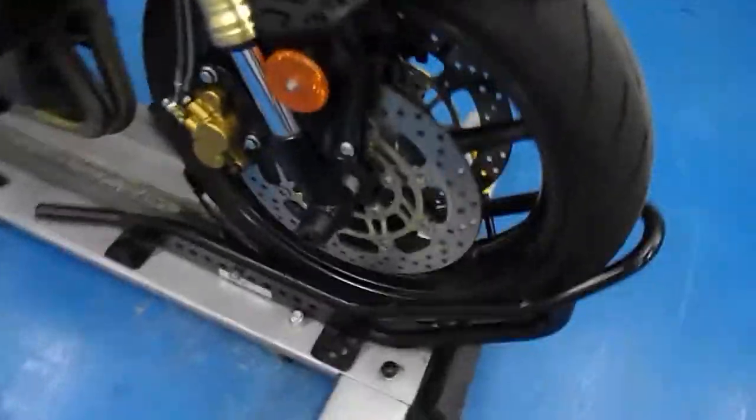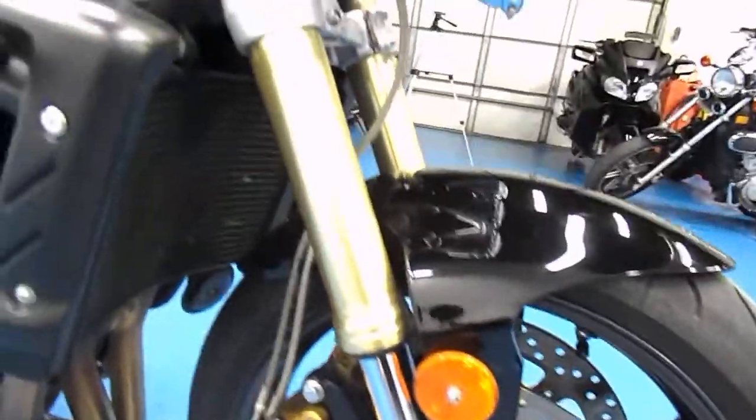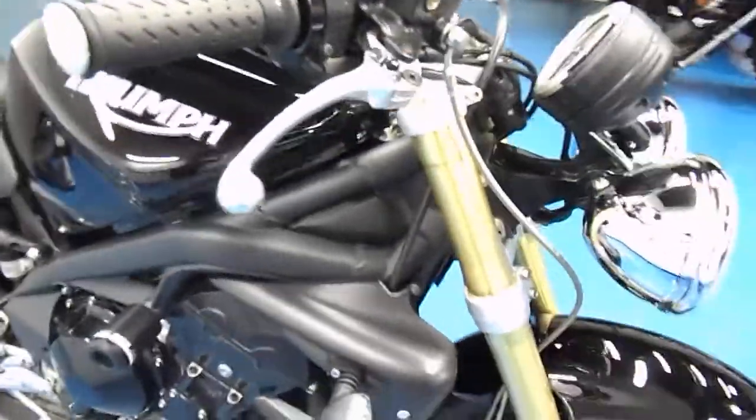It does have some front axle sliders on there, and still even has the stock reflectors. The forks are nice and clean. Front brake lever, bar end, and mirror — no signs of ever being tipped or dropped.